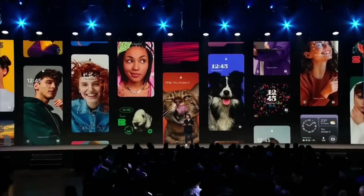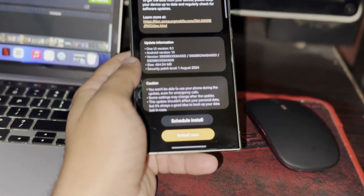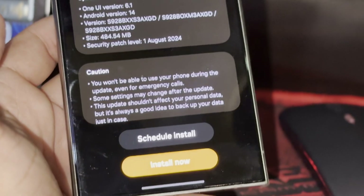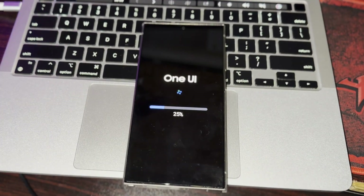Here's why the One UI 7 beta update is taking its sweet time. The One UI 7.0 beta update was initially set for a July release but got delayed. It was then expected to roll out by late August, but that didn't happen either, as Samsung opted to hold off until more bugs were fixed.